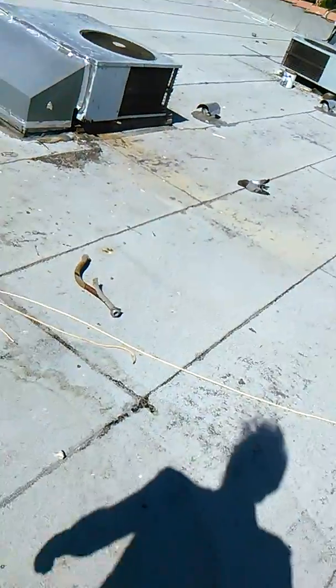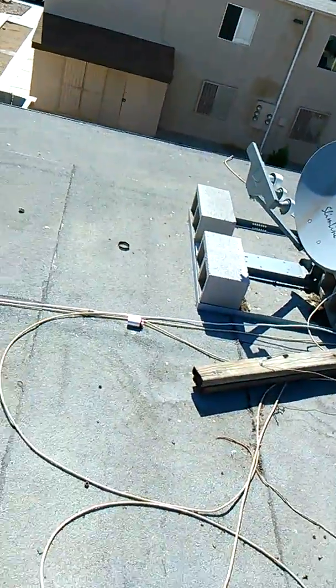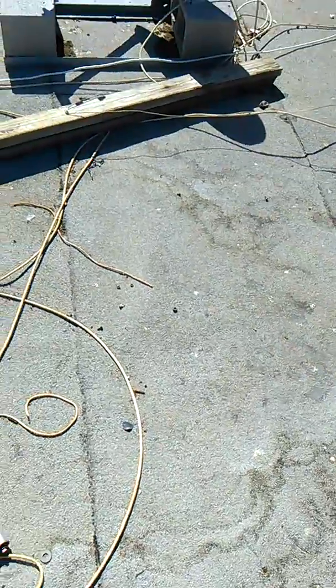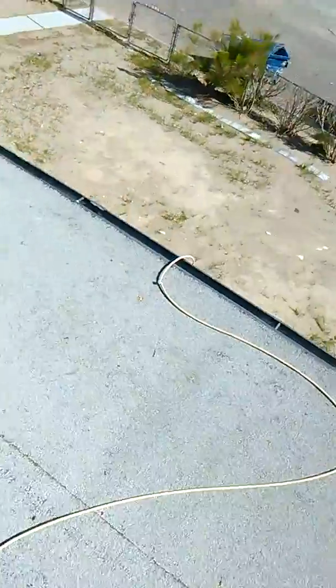Hi, this is Jim. I'm up here on the roof at 1963 Patti Circle. I'm going to show you the areas that need to be patched. It's very windy up here, so you might hear a lot of blowing.